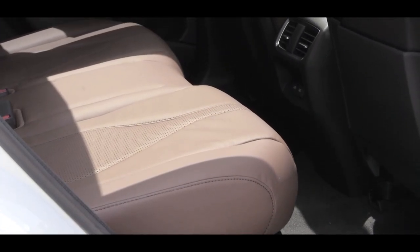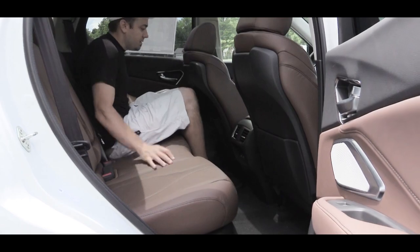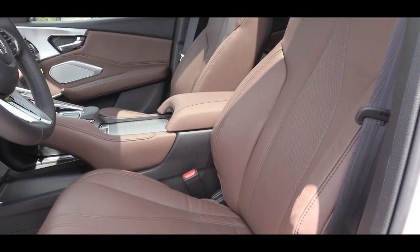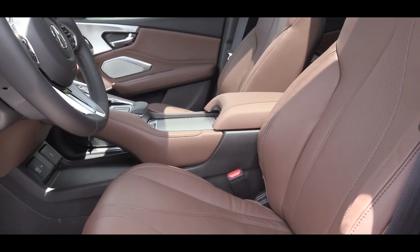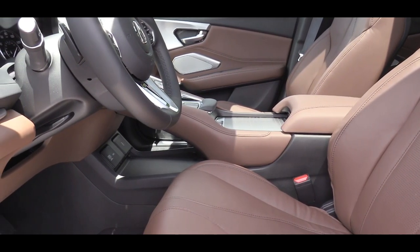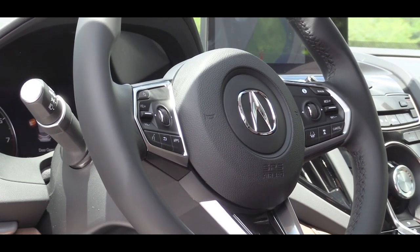Rear legroom comes in at an even 38 inches — even at six feet tall there's good space back there. Rear passengers also get a center armrest with cup holders, rear ventilation, and with the advanced package, heated rear seats. Up front are power adjustable seats with power lumbar, standard heated front seats, and ventilated front seats with the A-Spec or advanced packages. The A-Spec adds suede accents; leatherette trim is standard, and Milano premium leather comes with the tech trim and up.